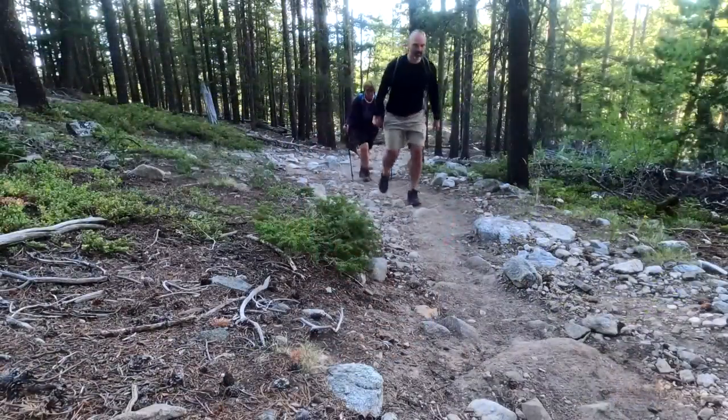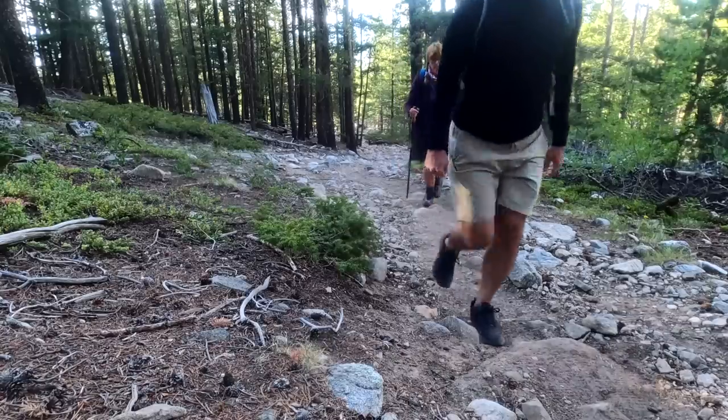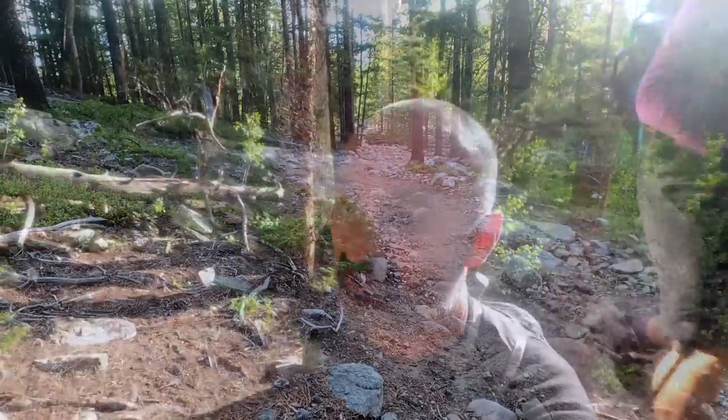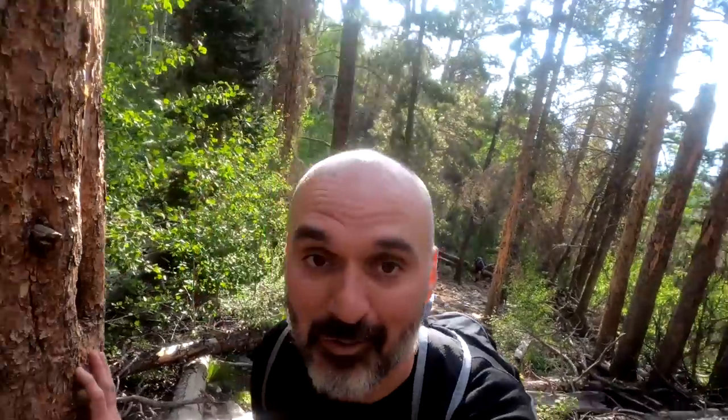So this peak is at 14,200 feet. It starts around 8,000. We're currently at around 9,000, so we still have another 5,000 feet of elevation to go — almost a mile in elevation. The hike is 10 miles there and back, so 5 miles each way. Yeah, we've still got a ways to go, and I'm already winded and out of shape.